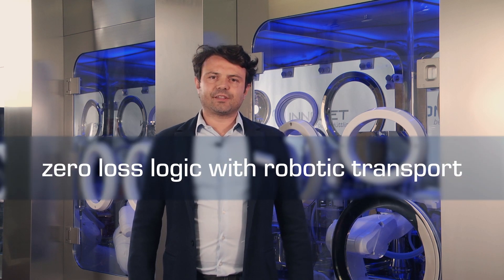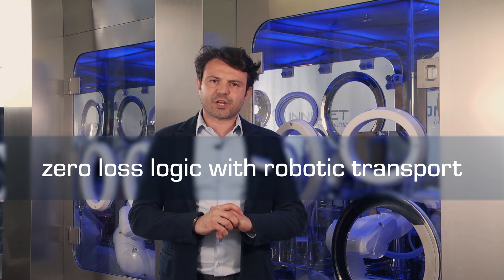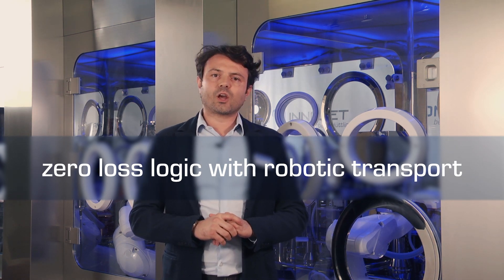Robots give many more advantages. They support the zero loss logic of the machine, cutting down rejection. They also allow high programming flexibility and the control of all machine operations. In addition, robots ensure ergonomic and high accessibility to all machine groups.